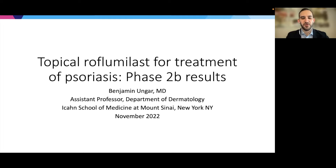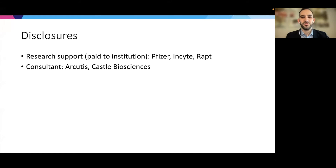Hello, everyone. My name is Benjamin Unger. I'm an assistant professor in the Department of Dermatology at the Icahn School of Medicine at Mount Sinai in New York City. Today I'll be discussing the data for topical roflumilast for the treatment of psoriasis from the Phase 2b study. Here are my disclosures.